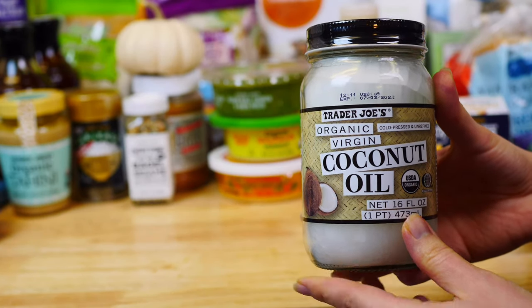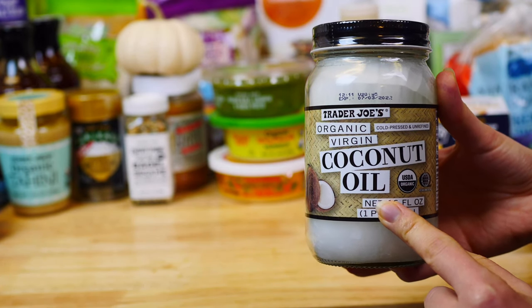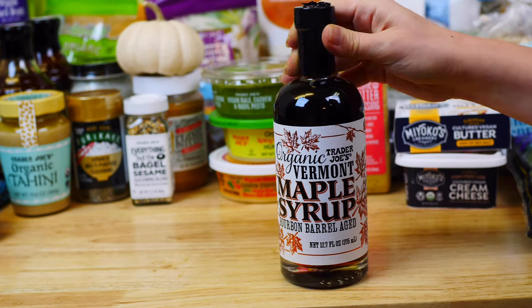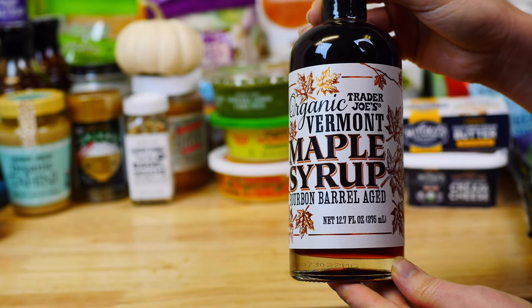Another great oil option is this organic virgin cold-press unrefined coconut oil — I like to use it in my homemade popcorn and baking. Trader Joe's also carries this delicious organic Vermont maple syrup, which I use in most of my baking or to top pancakes or waffles for my kids. Make sure to refrigerate it after opening.